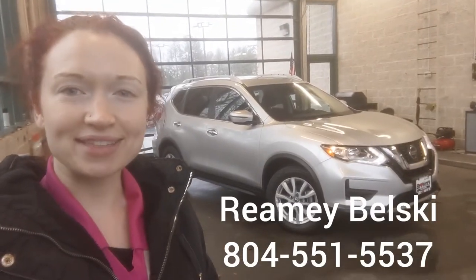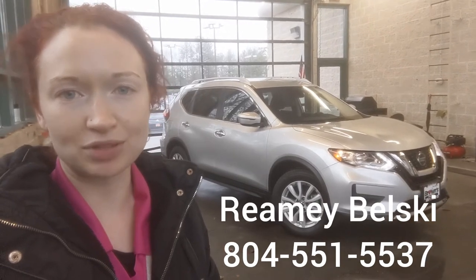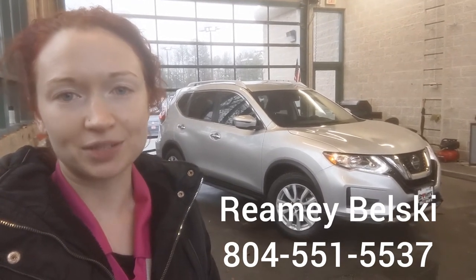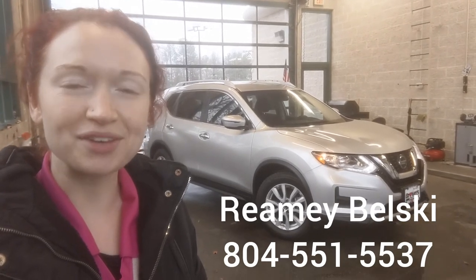So there you have it, the 2019 Nissan Rogue. If you have any questions about this vehicle please reach out to me. Again my name is Brittany Balski. I am with Browns Volkswagen on Midlothian Turnpike and I can be reached at 804-551-5537. Thank you so much for watching.